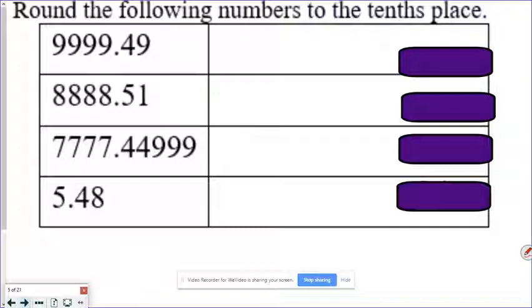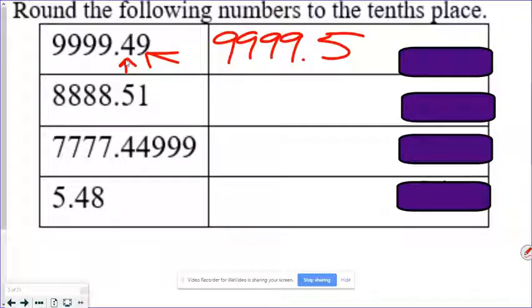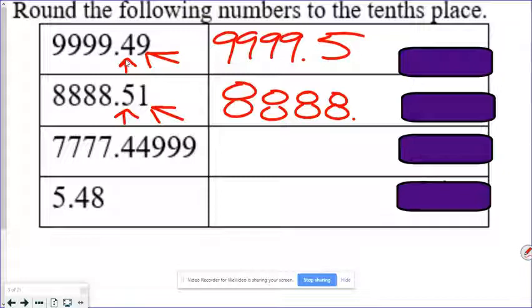Now we want to round to the tenths place. Pause the video and see how you do. So we want to go to the tenths place, so we have to look at the hundredths place. The hundredths place is greater than five, so it means we round up — nine, nine, nine, and we round up to a five. We want to round to the tenths place, so we look at the hundredths place. The hundredths place is less than a five, so we round off.